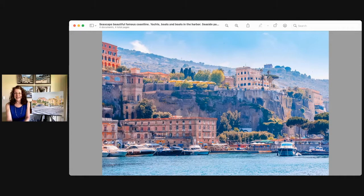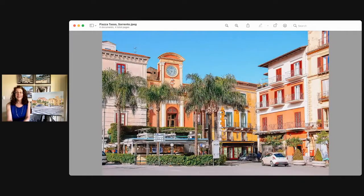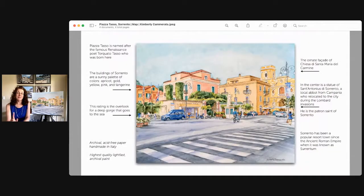Capri is that beautiful island that everyone loves to visit. The actual town center is higher up on the hill, and this is Piazza Tasso, which is the center of Sorrento. This is one side of the piazza, and I absolutely love the beautiful colorful architecture of this town. I painted the other side of the piazza — this is my painting, Piazza Tasso Sorrento, and I would love to go over the details of this painting with you.